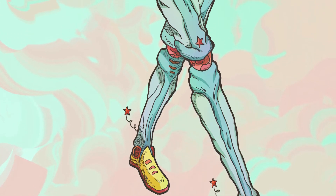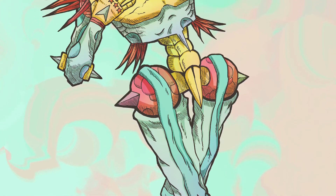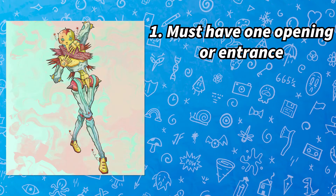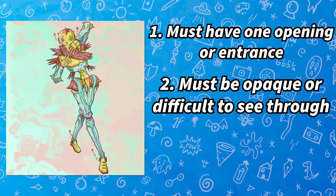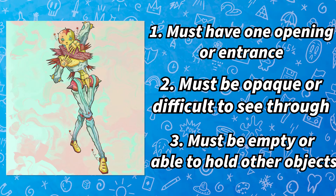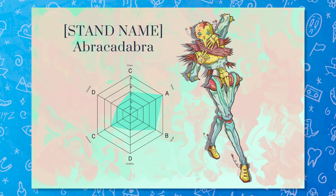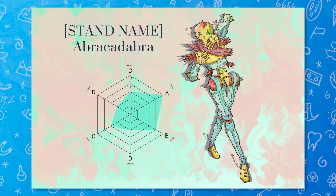Abracadabra is a mid-range utility stand with the power of contained teleportation. The user can select any two objects or containers and link them, assuming they meet the following criteria: 1. The object must have one major opening or entrance. 2. The objects must be opaque or difficult to see through. 3. The objects must be empty or have enough room to hold other objects. While two objects are linked, any other objects or things that pass through them will teleport into the other object. Although no obvious opening or portal will be present, things like inertia and force will carry over.